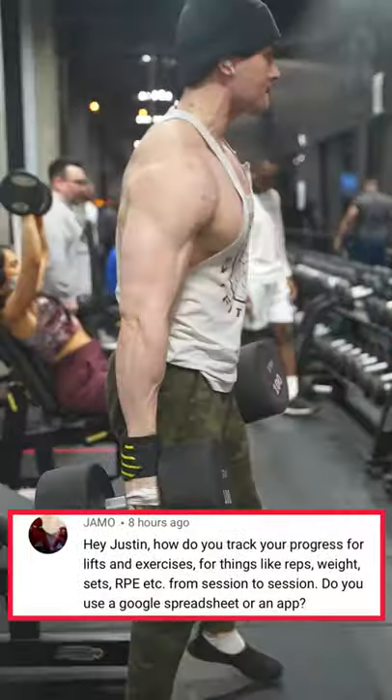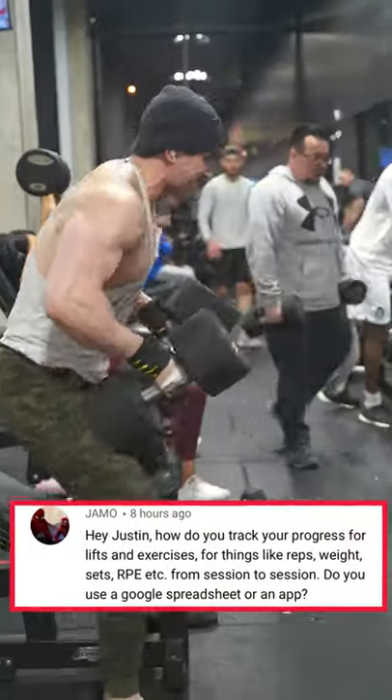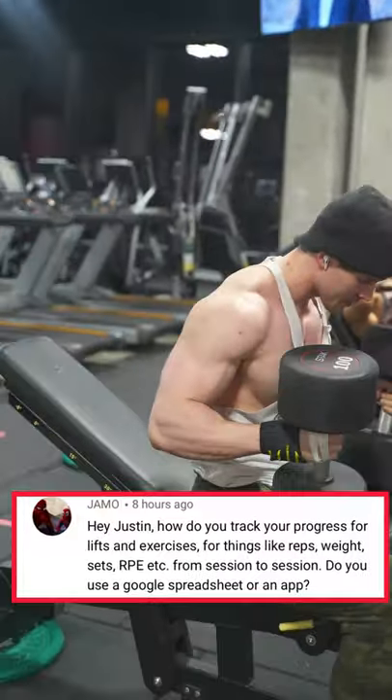Hey Justin, how do you track your progress for lifts and exercise for things like reps, weight, sets, RPE, etc. from session to session?